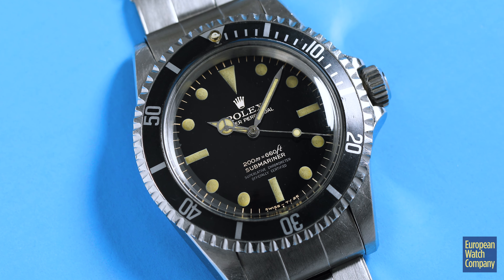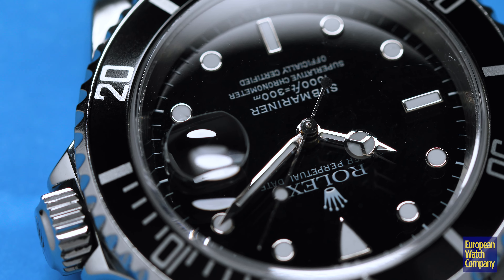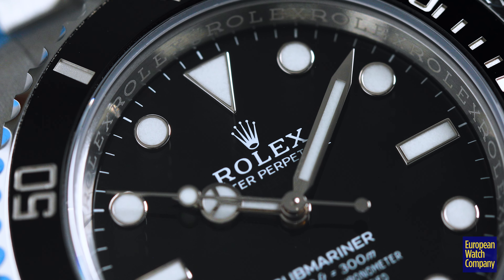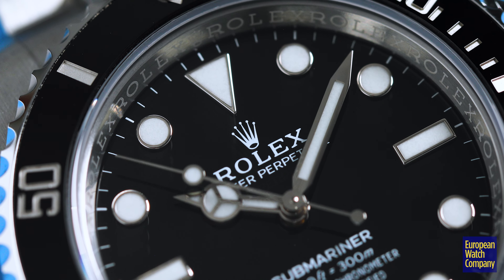Moving into the 80s — if you think about the transitional references like the 16800 — and then into that era, you start getting sapphire crystal and a hacking seconds mechanism. You get a quick-set date. You get more water resistance as the technology gets better. Rolex continues to improve this watch without completely reinventing it.